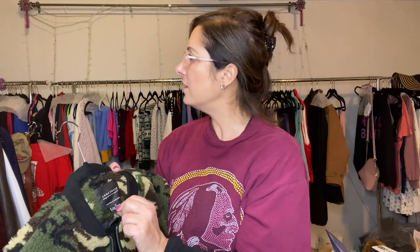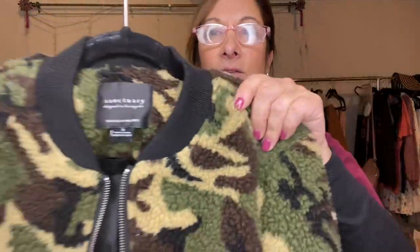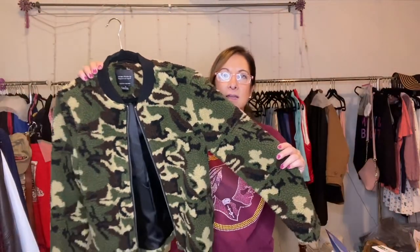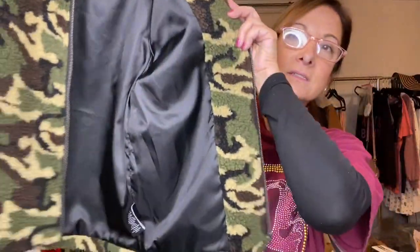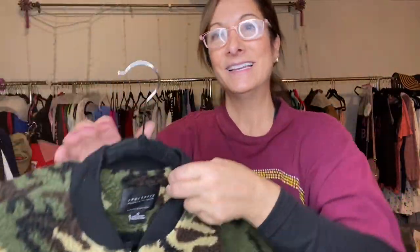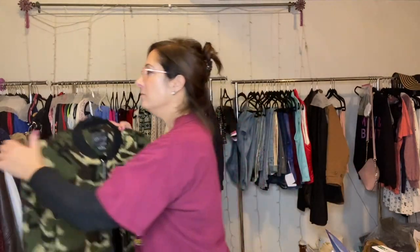This is from Sanctuary — is that part of Urban Outfitters? Maybe. Anyway, it's a size small, camo material, like a fleece camo design. Really cute, in great condition. Very nice inside — perfect. This one again, probably four or five dollars.